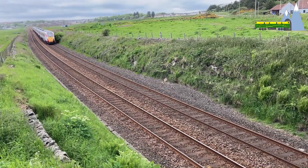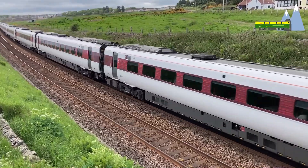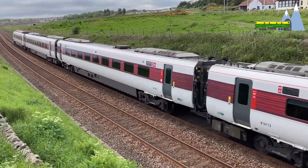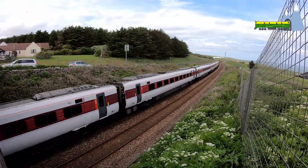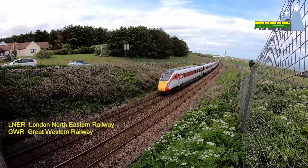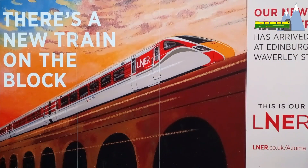The Class 800 is a bimodal multiple unit train set designed by Hitachi for the Intercity Express Program to run between London and other major cities in the UK. The trains are operated by LNER and GWR. LNER has christened the class Azuma and will operate services on the East Coast Main Line.